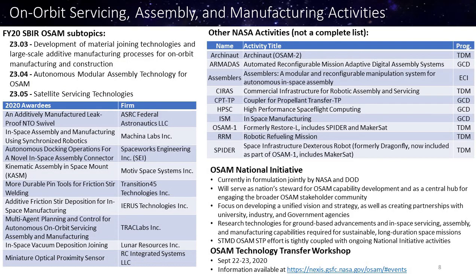A chart here is focused on SBIR activities related to on-orbit servicing, assembly, and manufacturing. On the left you see the FY20 solicitation topics and the awardees. On the right, some other activities going on: Arconaut, which I already mentioned; Armada, a digital assembly system; Assemblers, a modular system for in-space assembly; and the Cirrus work, a tech demonstration mission on robotic assembly, which has recently concluded. OSAM-1, formerly known as Restore-L, now includes SPIDER and Makersat, so you have servicing, assembly, and manufacturing all in that one tech demo mission.